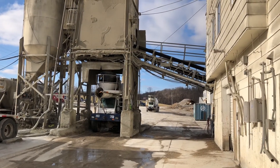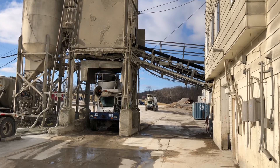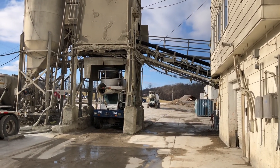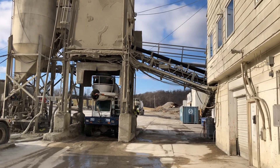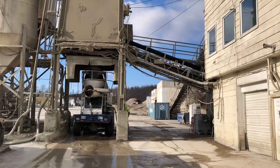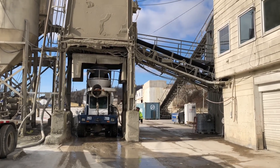Now that the truck is loaded, the driver verifies that the concrete is at the proper slump or thickness. Once verified to be correct, the driver heads to the job site to deliver his load. So, the next time you see one of these big trucks, you will know there's a lot more going on inside that drum than you might have realized.